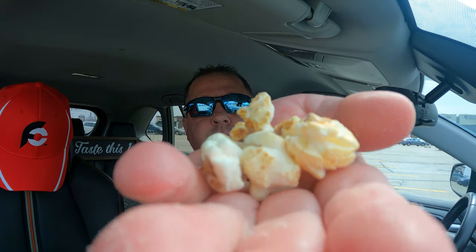Guys, girls, women, men — I was not expecting this at all. Let's do a final big handful. Final comments, grade, and score to follow.